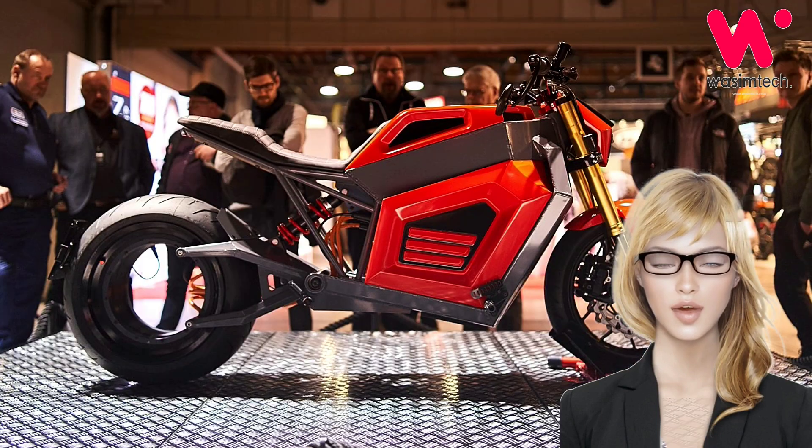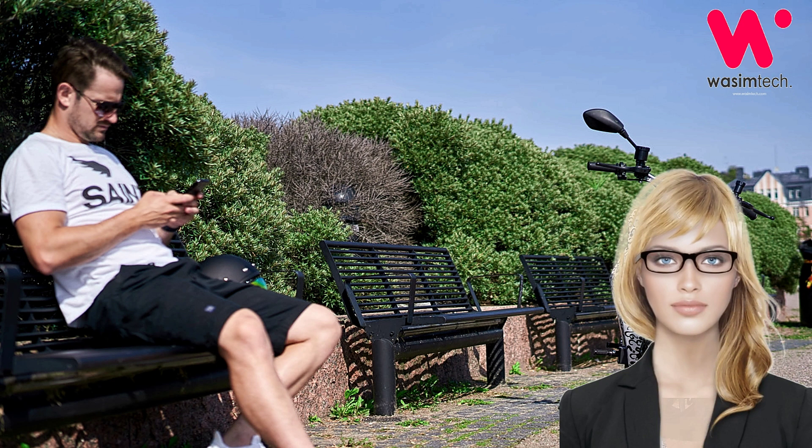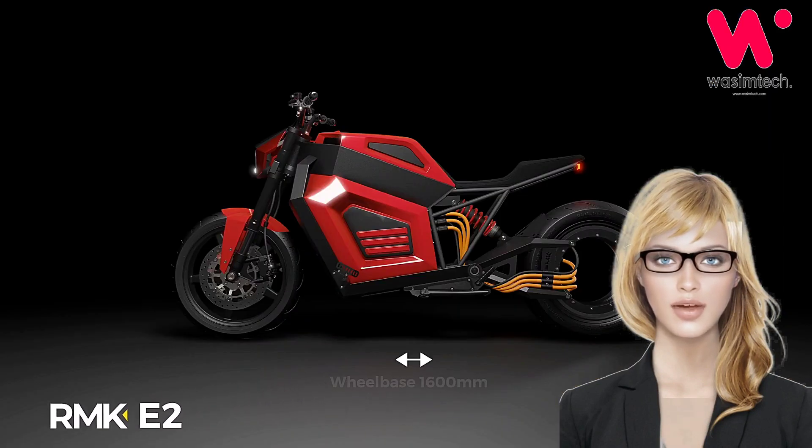According to Verge, that'll get you to 100 kilometers per hour, 62 miles per hour, in less than 4 seconds, which is plenty quick but will see the back of a well-ridden superbike. That is, of course, unless the superbike rider is mesmerized by your rear wheel, like everyone else will be.